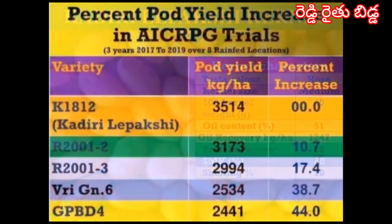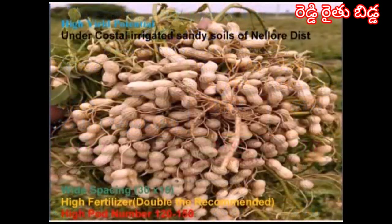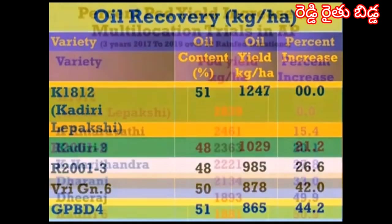The potential pod yield increase in AICRIP trials over three years from 2017 to 2019 across eight locations under rain-fed conditions was 3514 kg per hectare, which represents a 10.7 to 44 percent increase over national checks. This variety performs very well under high input management in coastal sandy soils. The oil recovery is 1247 kg per hectare, an increase of 21.2 to 44.2 percent over national checks.